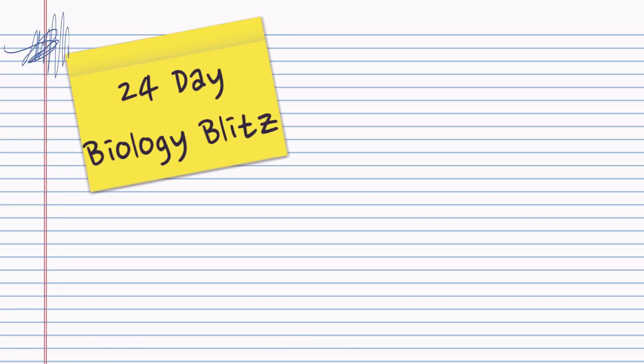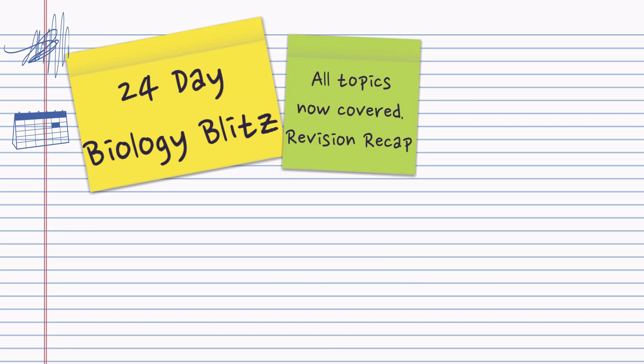The year is almost over and the exams are fast approaching, so this video is to help you do a 24-day biology blitz. All topics are now covered in your course, so this is just a revision recap.